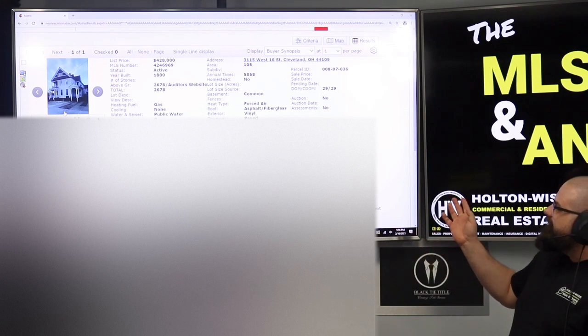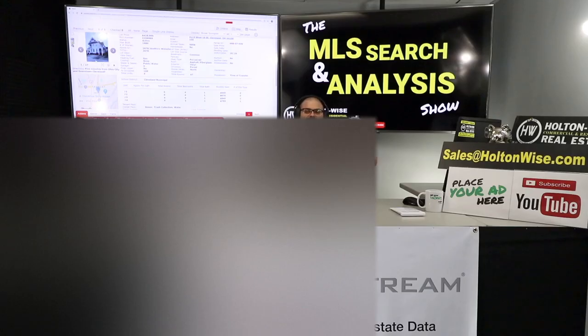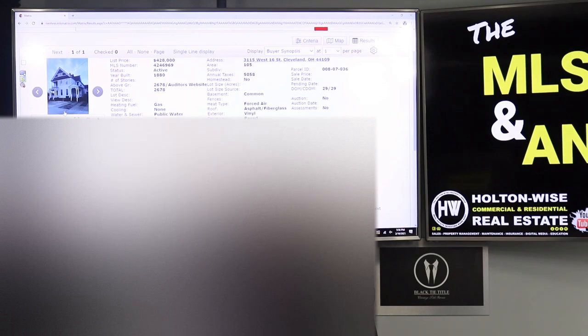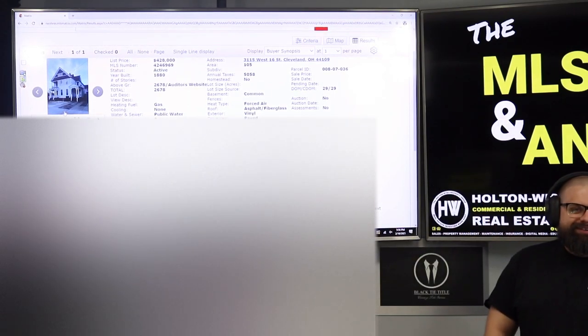This is a four-unit apartment building listed at $428K. Actually, no — it's not a four-unit apartment building. You might think that it's a four-unit apartment building because this guy listed it as one that is 100% occupied, but it is not a four-unit apartment building.